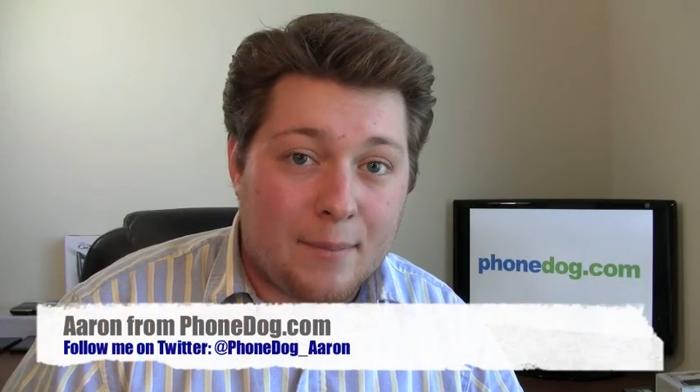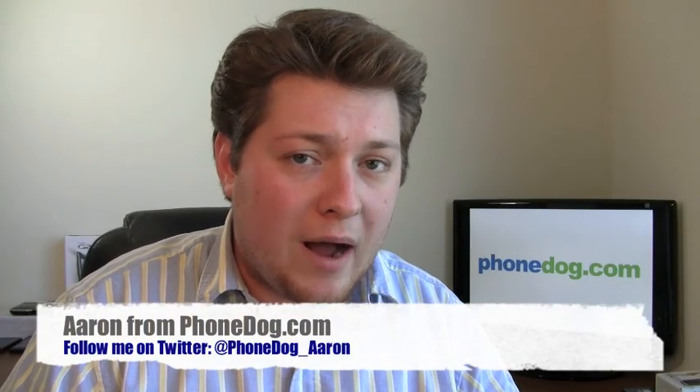Hey guys, I'm Aaron from phonedog.com. If you're a BlackBerry Pearl user, you're probably frustrated because you're still on Edge even in 2010. Well, not the case anymore. The BlackBerry Pearl 3G is available on AT&T right now. It's $149.99 — a little bit high — $549.99 out of the box at full retail, but it's available now if you're eligible for an upgrade or if you're a new customer, and it's 3G equipped.